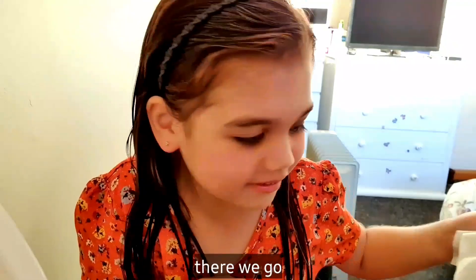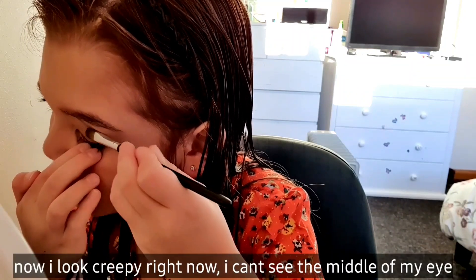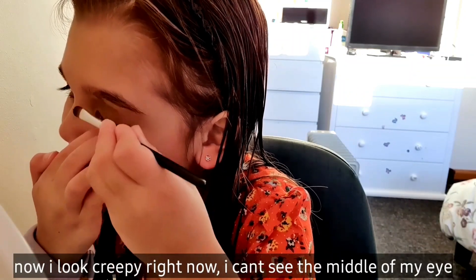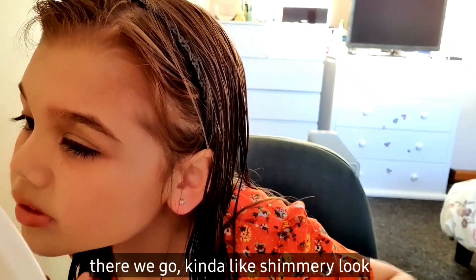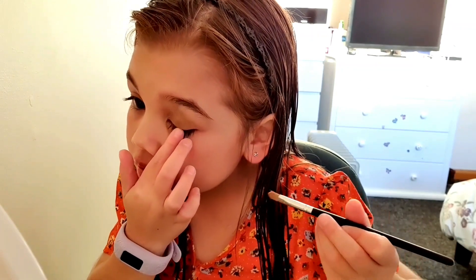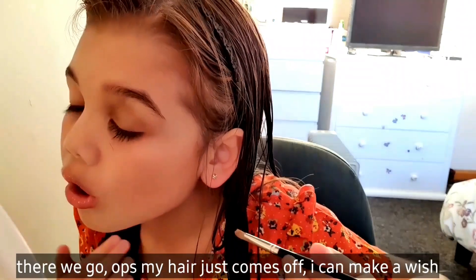Here we go. I know I look creepy right now. I can rub it in the middle of my eye. There we go. I kind of look shimmering up. Now I'm just going to do my eyelashes. There we go.